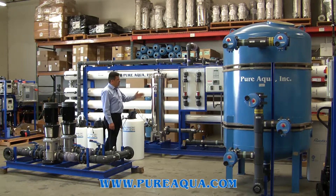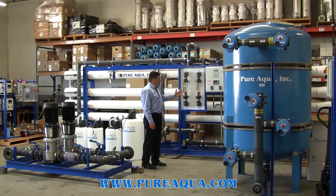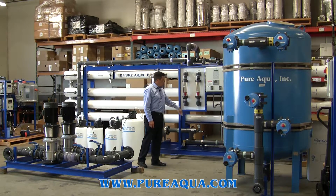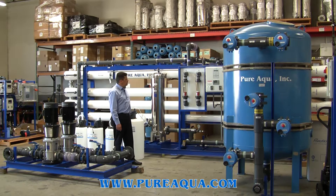The system integrates a PLC control panel that shows the ORP, the pH, and the conductivity. As you can see here, the system can monitor both the permeate flow and the reject flow meter.